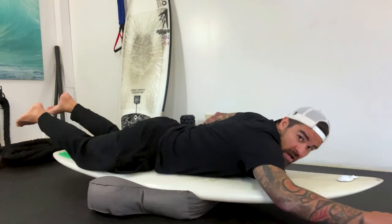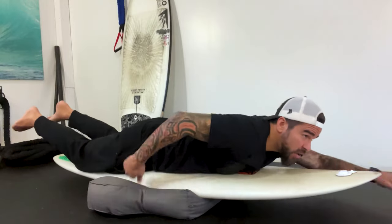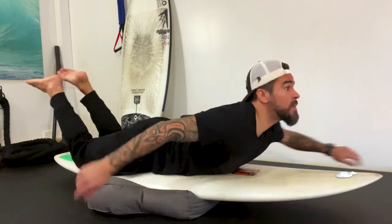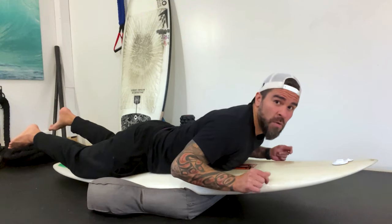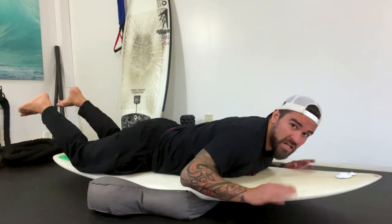Your legs have to be together, knees on the tail pad, and then you can lift your head up — the board comes up. You can make it go forward, come up like this. So if you're taking off on a wave and you feel like you're nose diving, you can come up like this and it controls your board. It takes a lot of specific strength, but also when you lean forward a little bit, it controls that pitch.